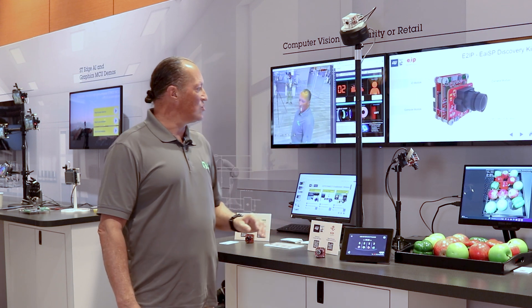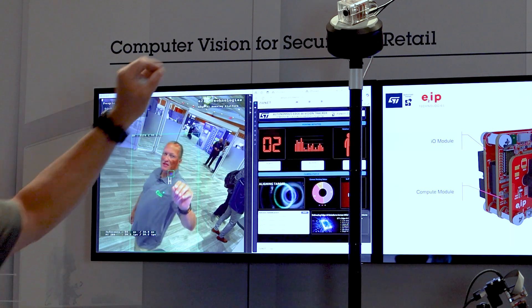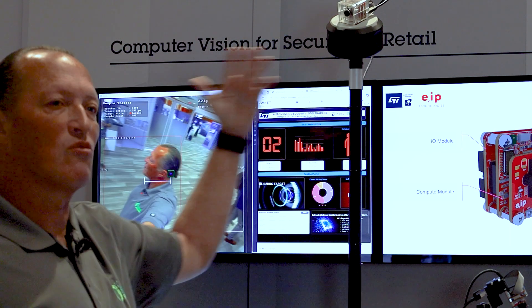Behind me I've got two demos. With the first one, it's a people tracker. The camera is mounted on a motorized tripod which pans left or right.